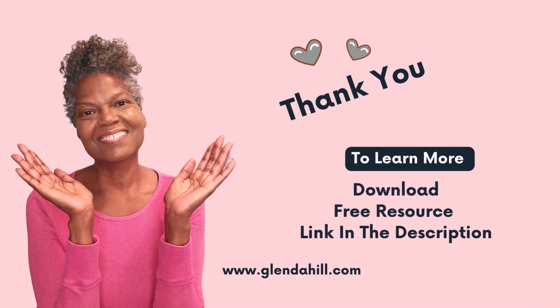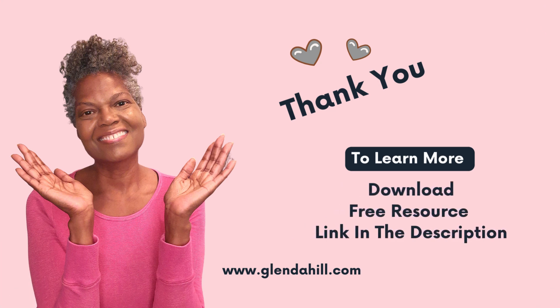There's so much to learn about plant-based eating. I'll see you on the next video.